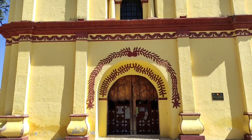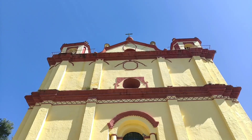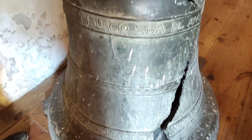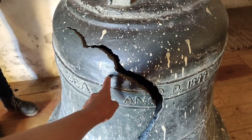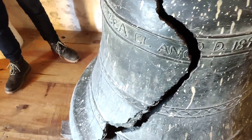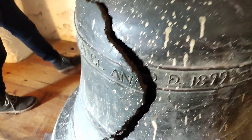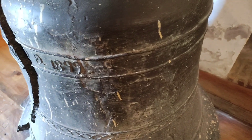Vamos a hacer unas tomas rápidas para ver qué más encontramos por aquí. Amigos, aquí está lo que parece ser una antigua campana de este templo. Está rota. Quién sabe de qué siglo será; creo que aquí es de 1899, quizás de ese año fue su construcción.